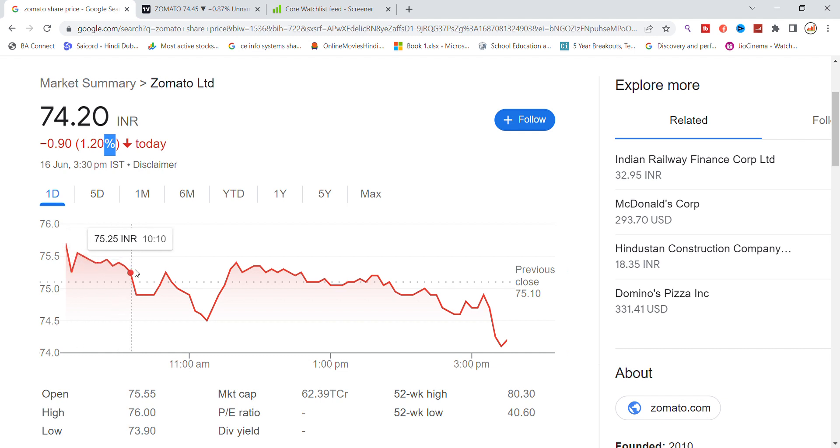The open was a little bearish. At the end of the day, the stock has been closed down about 1%. The market cap is 62,000 crore and the stock has recovered.